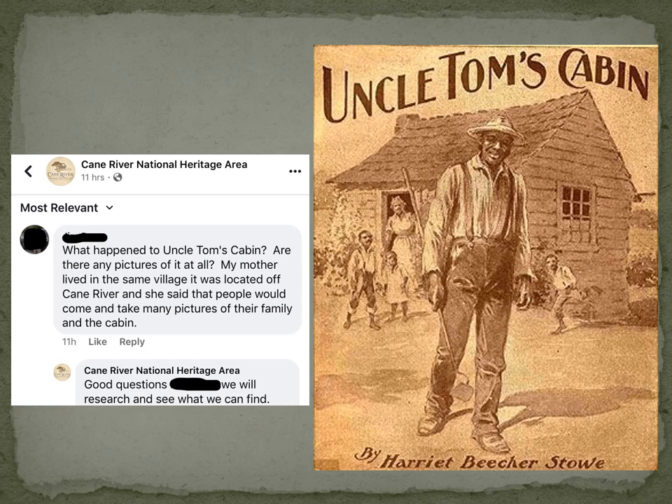Here's a screen capture from Facebook where the Cane River National Heritage Area had shared one of our posts. It said: 'What happened to Uncle Tom's Cabin? Are there any pictures of it? My mother lived in the same village. It was located off Cane River. She said that people would come and take pictures of their families with the cabin.' This is just one example — we had several questions come up: What about Uncle Tom's Cabin? Have you documented it? Are you going to document Uncle Tom's Cabin?